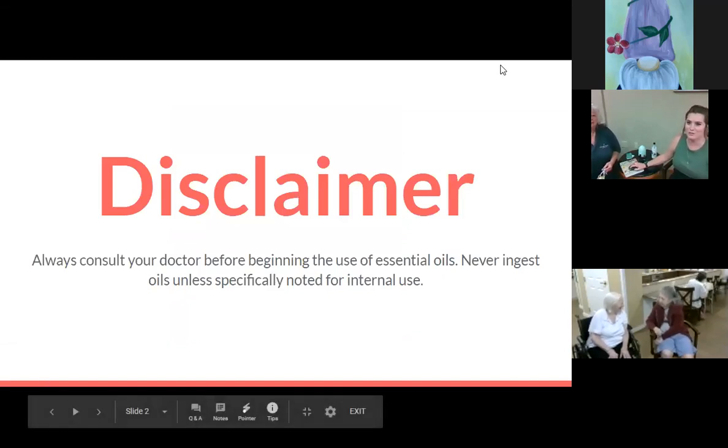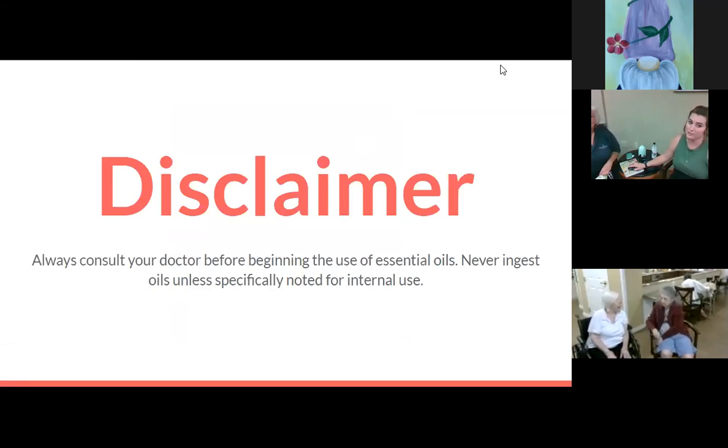Before we start, we do have a little disclaimer because essential oils may not be good for everybody to use. If you have certain medical conditions, you may not want to use them. It could be anything from skin irritation — if you have an open cut, you don't want to use essential oils on that. Also, never ingest essential oils unless they're specifically stated for ingestible use.